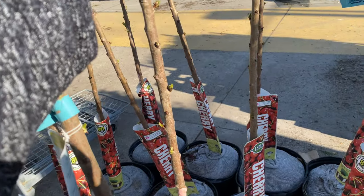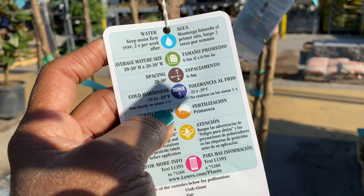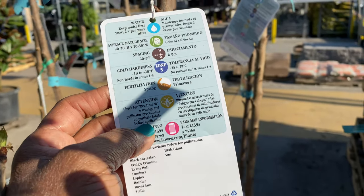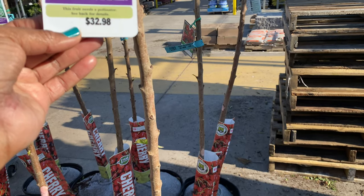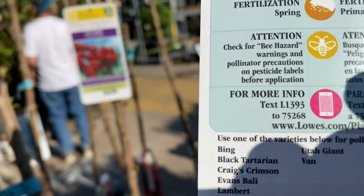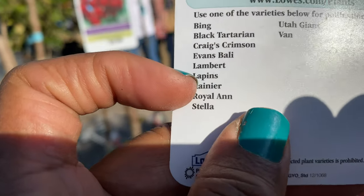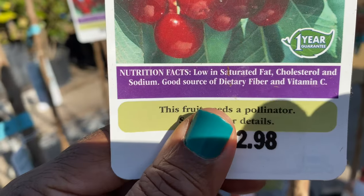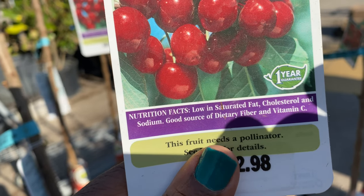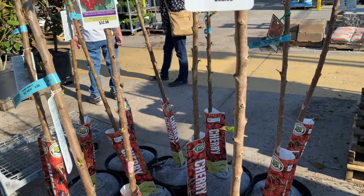I'm going to go ahead and get this. Average mature size 20 to 30 inches is the height. Fertilization spring. This fruit needs a pollinator — what? So I got to get two trees just to cross pollinate. I don't know about that. Let's just grow three together. Let me think about this. I'll be right back.